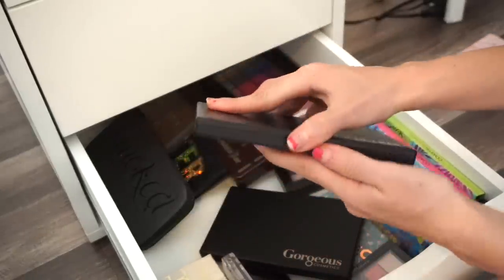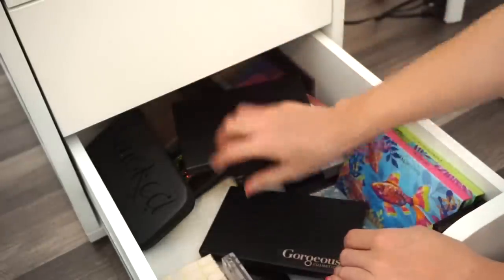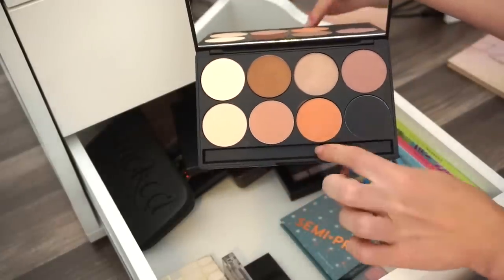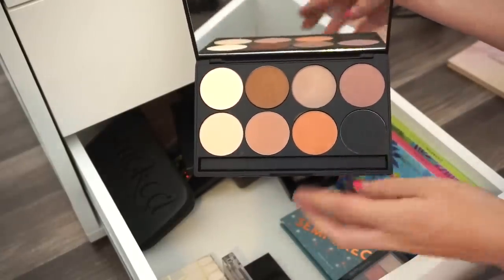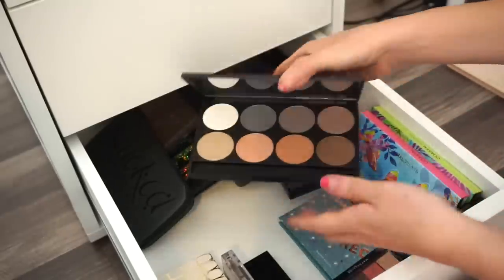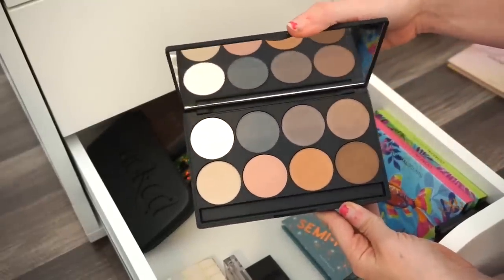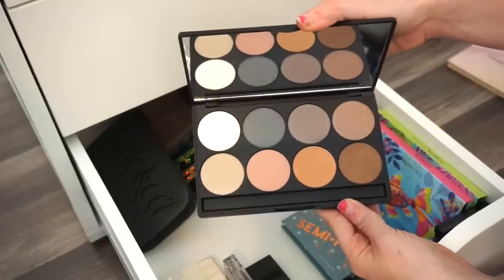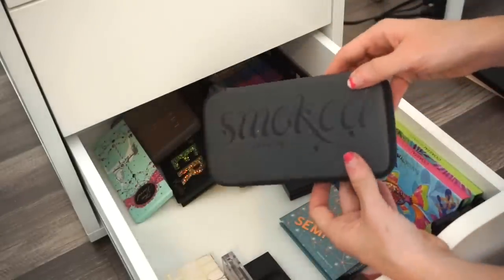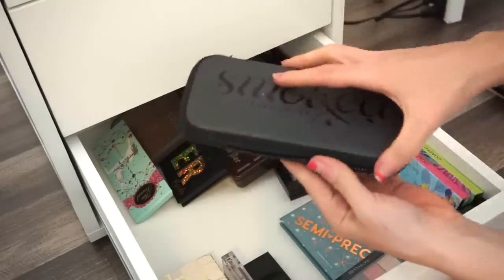Next are two Gorgeous Cosmetics palettes that were sent to me. I'm keeping one because I really like those two shades and the other gorgeous shades in it. But I'm going to give the other one to a friend — I don't use it and I don't feel right selling something that was gifted.